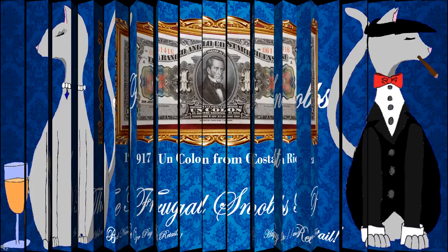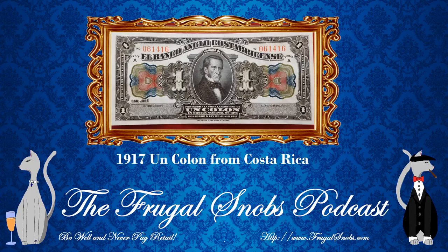This time it is the 1917 one colón note from Costa Rica. I always want to say cologne, but it is the one colón note from Costa Rica dated June 23rd, 1917.